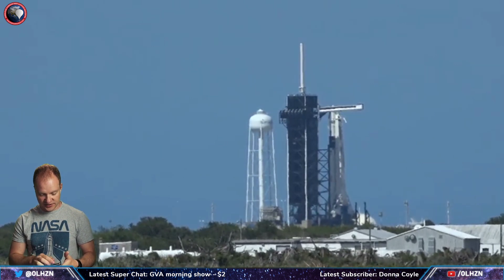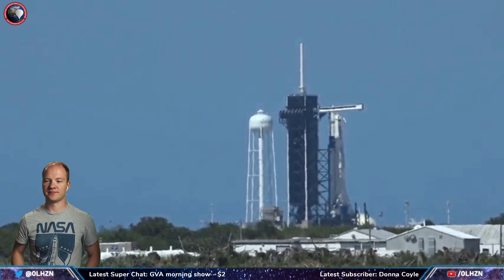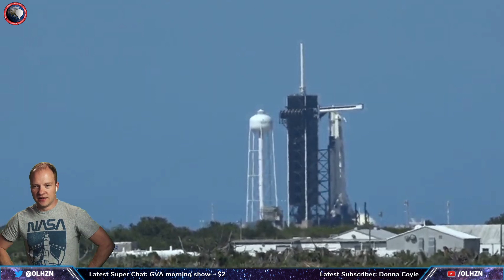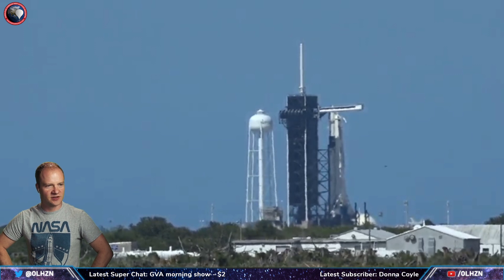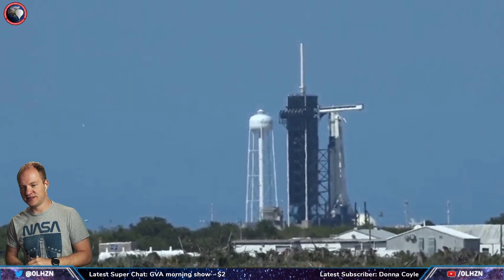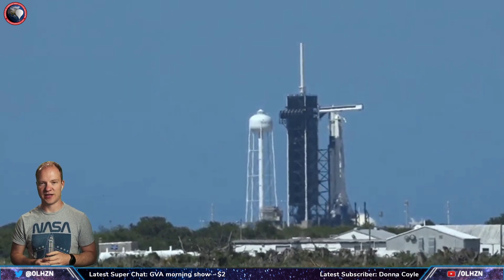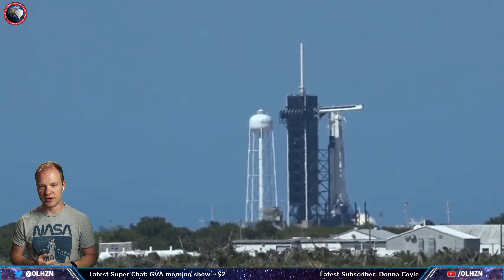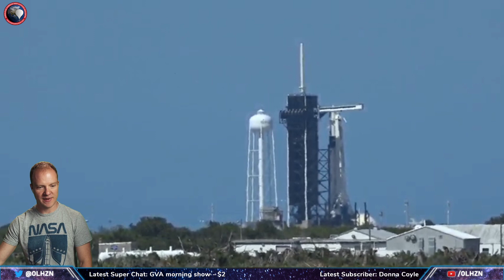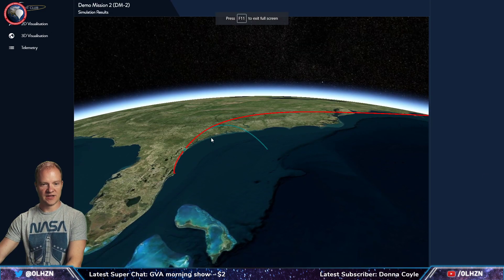We're getting very close — about 10 minutes away from static fire. I haven't seen any venting in this particular view but I did see venting on the NASA Spaceflight feed. On the booster recovery question: yes, it'll be recovered just like the CRS missions, landing at sea on the drone ship 'Of Course I Still Love You.' Brand new booster, brand new capsule, heading downrange for recovery — that's shown on the Flight Club map here.